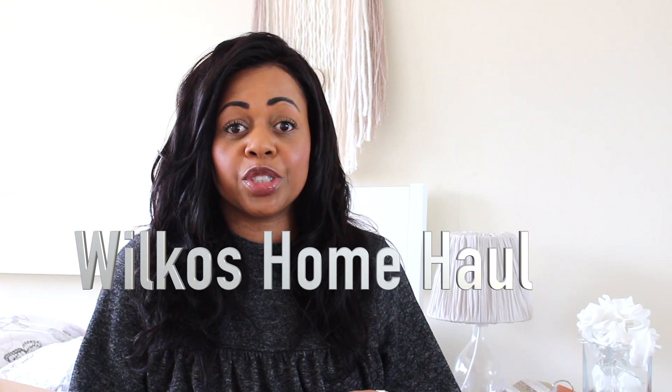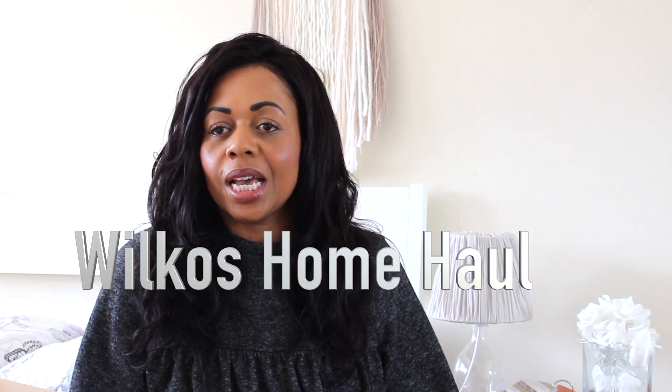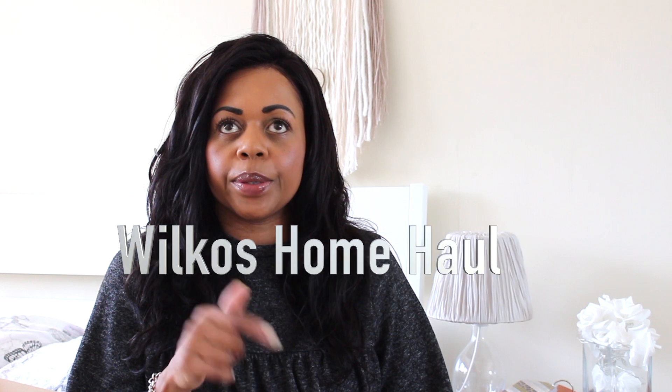Hi guys, I'm back again. Today I'm going to do a Wilkinson's home haul. I shopped online on Thursday, just before the bank holiday, and it arrived this morning. I hadn't planned on doing a video today, but as it arrived I've sat here wedged between two massive boxes. I got some real bargains — Wilkinson's is very reasonable, and I don't think anything was on sale, so these are things that are in the shop all the time.